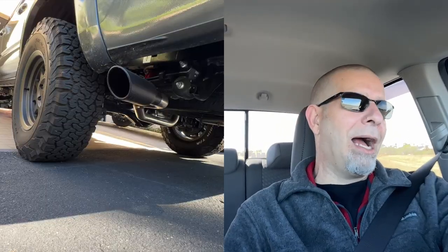The exhaust — obviously you can hear it when I'm driving around. That's going to have to be put back to stock. I do have the stock exhaust, so that's not that big of a deal, and then I could sell the aftermarket exhaust if anybody wants it.